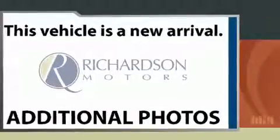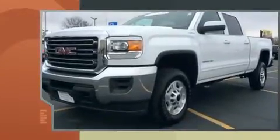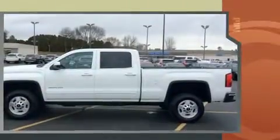Treat yourself to a test drive in the 2015 GMC Sierra 2500 HD. With fewer than 25,000 miles on the odometer, you can be confident that this pre-owned vehicle will provide you reliable transportation.